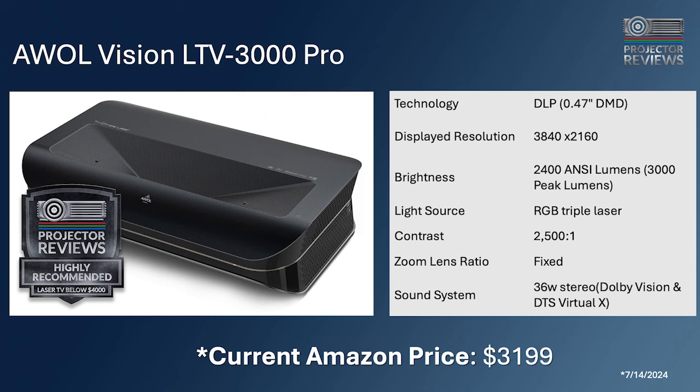Moving up, the Awol Vision LTV 3000 Pro is another notable UST projector. Awol Vision is like the 'kitchen sink brand' — they include every feature people want: HDR10+, Dolby Vision, really great color, and impressive calibrated picture quality. They pay attention to details and the design is interesting. The LTV 3000 Pro retails for around $4,000, and regardless of the Awol Vision model you buy, the feature sets are very similar — the main differentiator between models is light output.